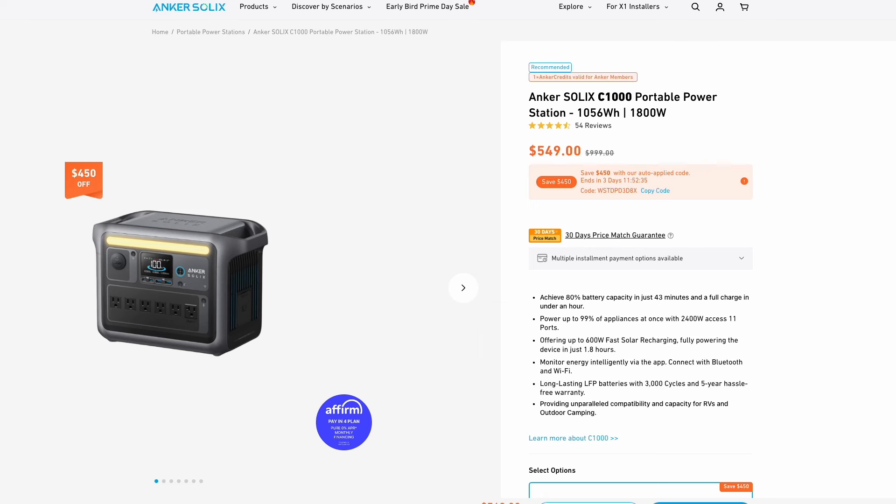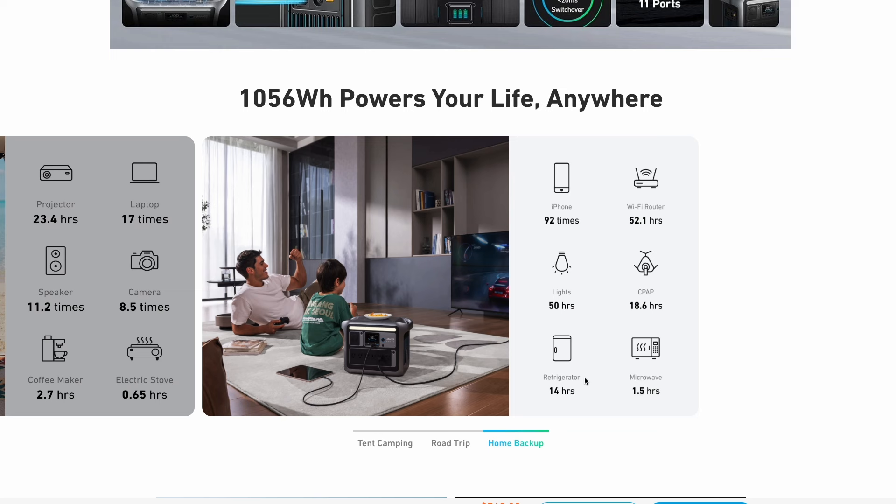The power station we're going to be talking about here is the Anker Solix C1000 portable power station. This thing has a 1056 watt-hour capacity with an 1800-watt power output, which can surge up to 2400 watts. In other words, this thing can handle pretty much any appliance in your house and can keep it powered for a pretty long time — up to 14 hours for a refrigerator, 50 hours on lights.